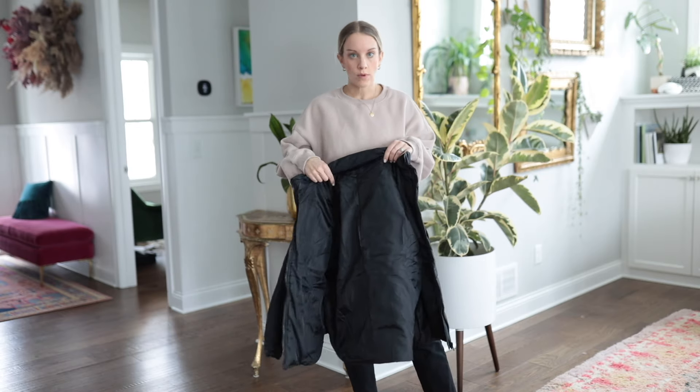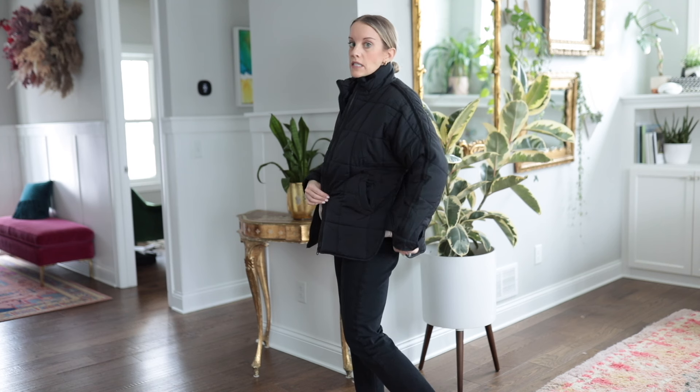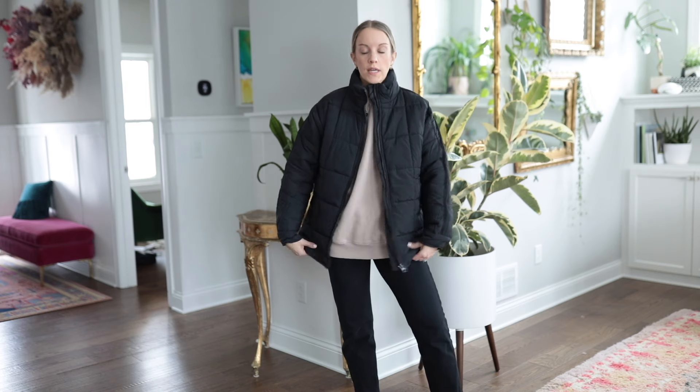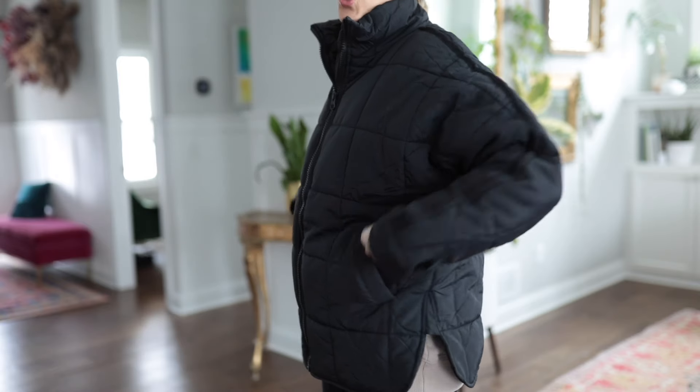This one is quilted and good for about 30 to 50 degree weather days. If you don't want the pullover style but like the quilted look, there's a great zip-up option. It has the same split seam design but it lies longer in front than the pullover does, which is great for wearing over bulky sweaters or sweatshirts. It also gives off major Free People vibes at a fraction of the cost. This one doesn't have a hood and the pockets have no zippers, so keep that in mind.